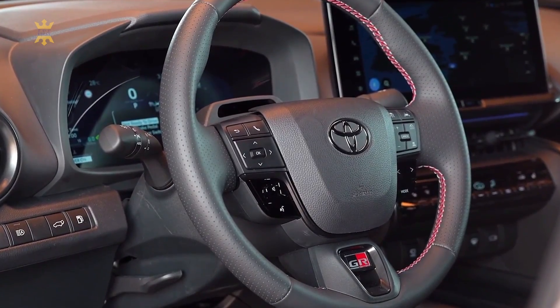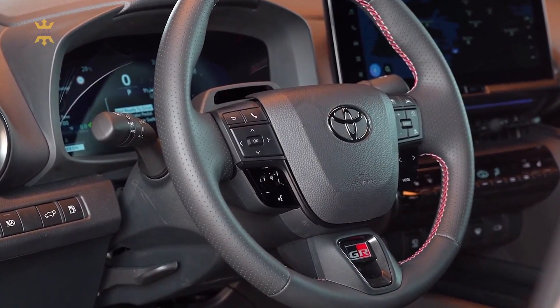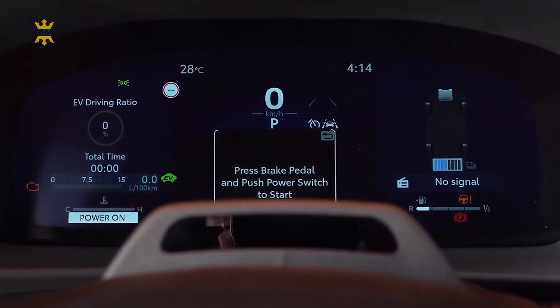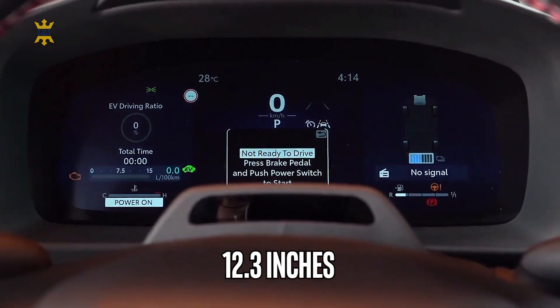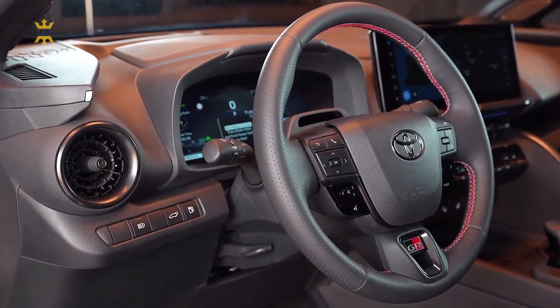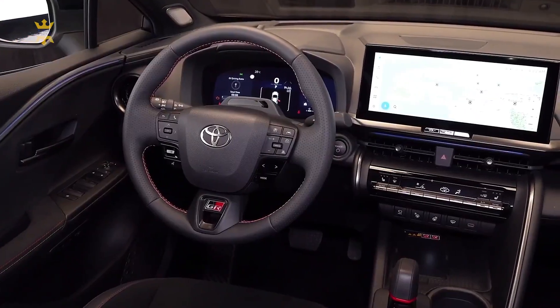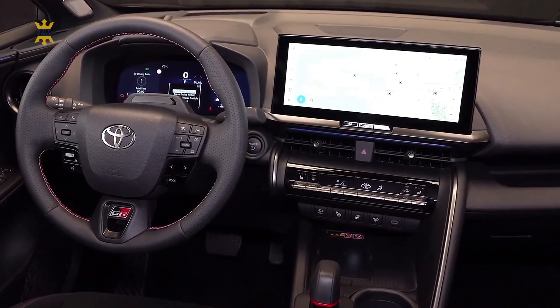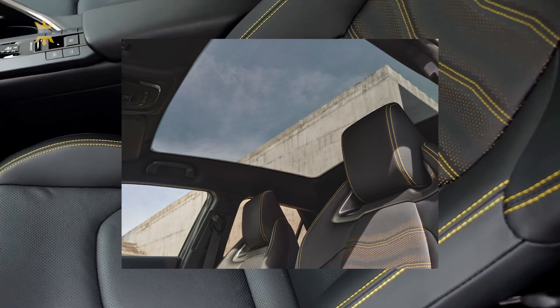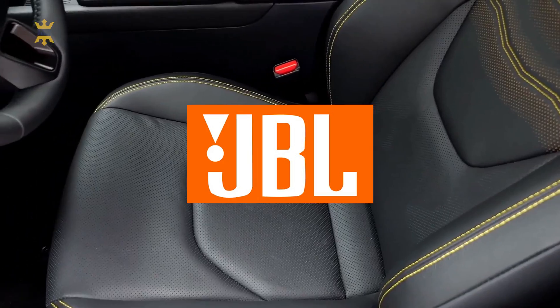Stepping inside the cabin of the new Toyota C-HR, you'll immediately be greeted by a spacious and modern interior. You'll be drawn to the impressive 12.3-inch fully digital instrument cluster, seamlessly integrated with a touchscreen of the same size. The higher trim levels offer additional features such as a head-up display, 64-color ambient lighting, a panoramic roof, and a premium JBL sound system.